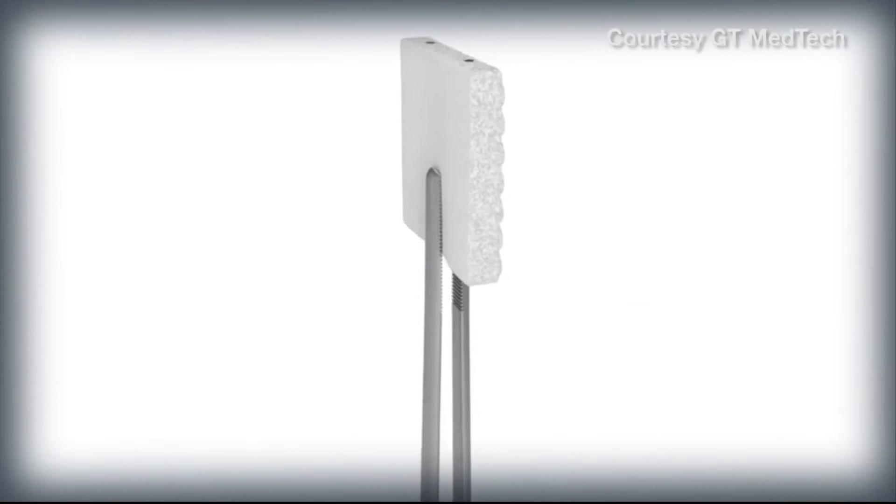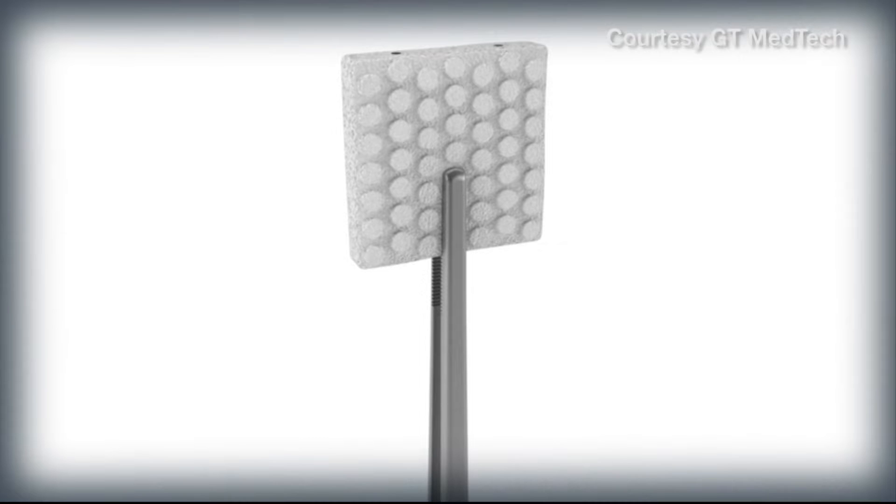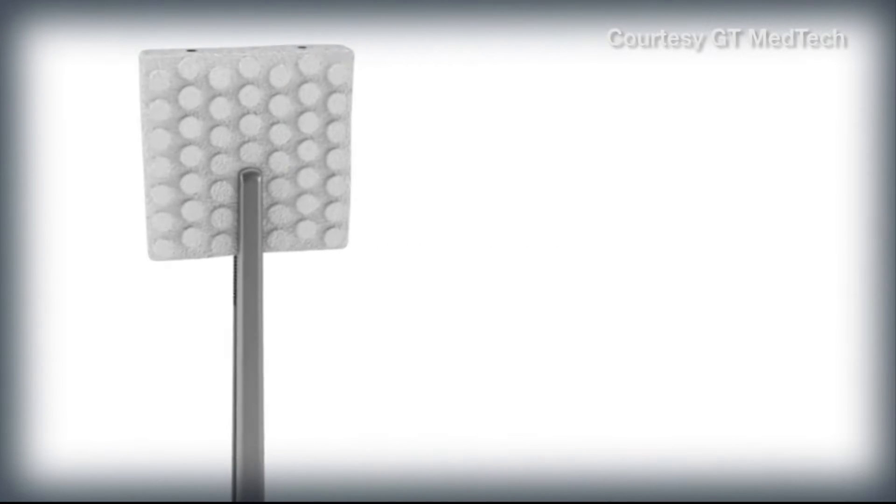Treating brain tumors is a moving target — there's always new techniques. And the newest breakthrough is the gamma tile, developed by GT Medical Technologies in Tempe: a square collagen tile that releases doses of radiation over a period of time to targeted areas in the brain.